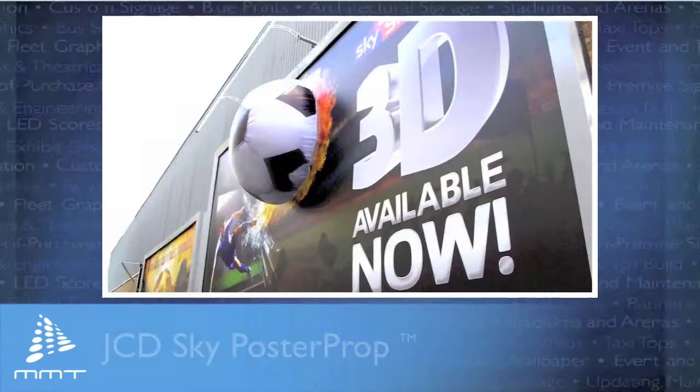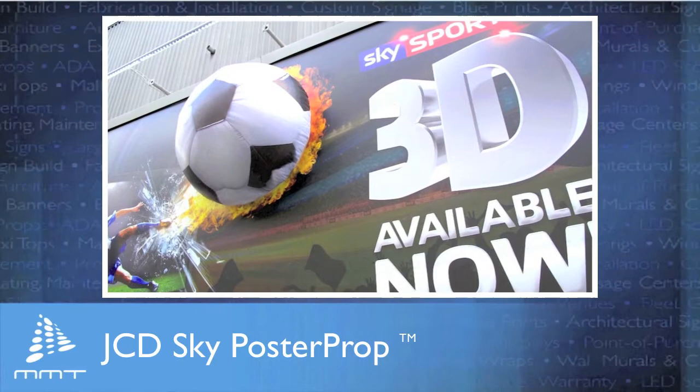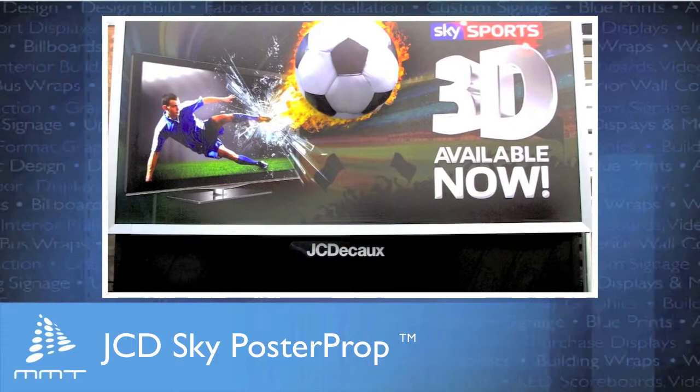The benefits for brand owners and agencies are significant, including the impact of 3D, the flexibility of available shapes and sizes, and it's cost-effective to produce compared to traditional spectaculars. Poster props are also cost-effective because they roll flat for easy distribution.